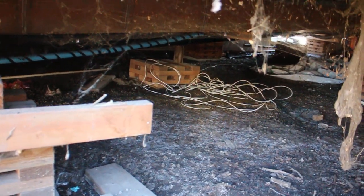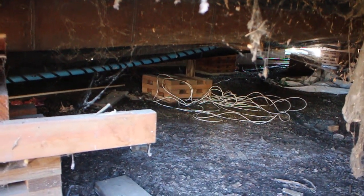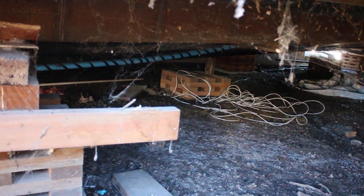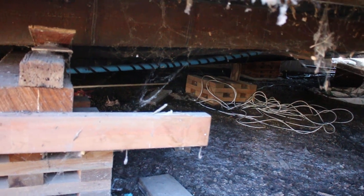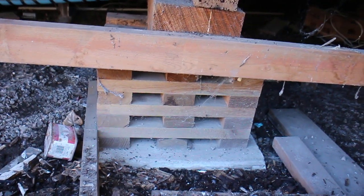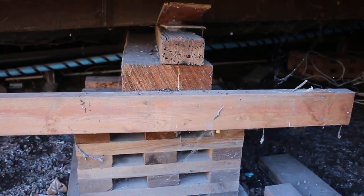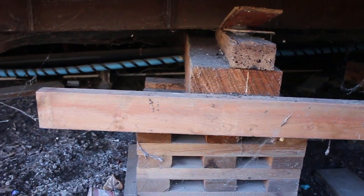This is what it looks like underneath the mobile home. You can see the main steel beam there, and that blue thing with the black stripes is the main water line coming in — inside of that there'd be a heat pipe. This thing right here is called a crib, and that crib is sitting on a little concrete pad, with the beam sitting on top of it.